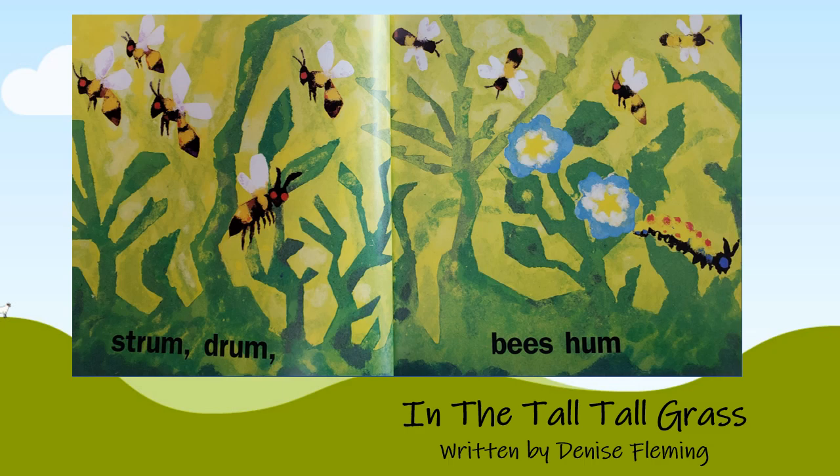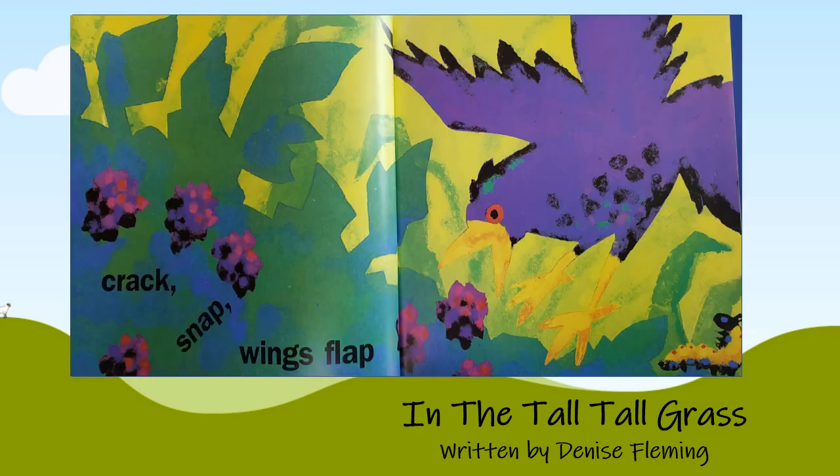Strum! Drum! Bees hum! Crack! Snap! Wings flap!